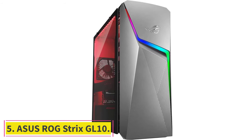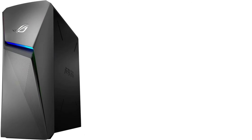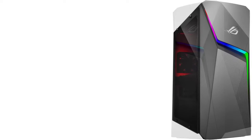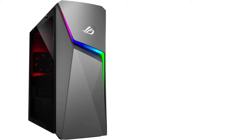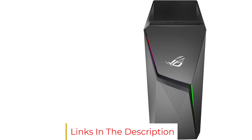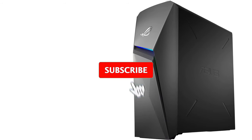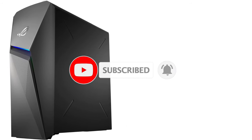At number 5: the ASUS ROG Strix GL10. The ROG Strix GL10 is an option worth considering for gamers that require a large increase in storage space for games or content creation. The performance parameters include an aged 6-core AMD Ryzen 5 3600X, 32GB of DDR4 RAM, and an NVIDIA GeForce GTX 1660 Ti, all of which should give respectable performance at 1080p resolution. The inclusion of a 1TB solid-state drive in addition to a 2TB hard disk drive makes the additional cost of $999 absolutely justified.